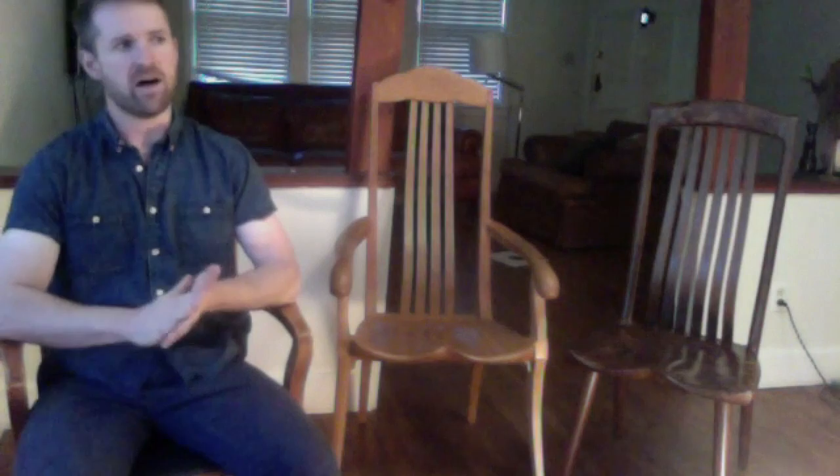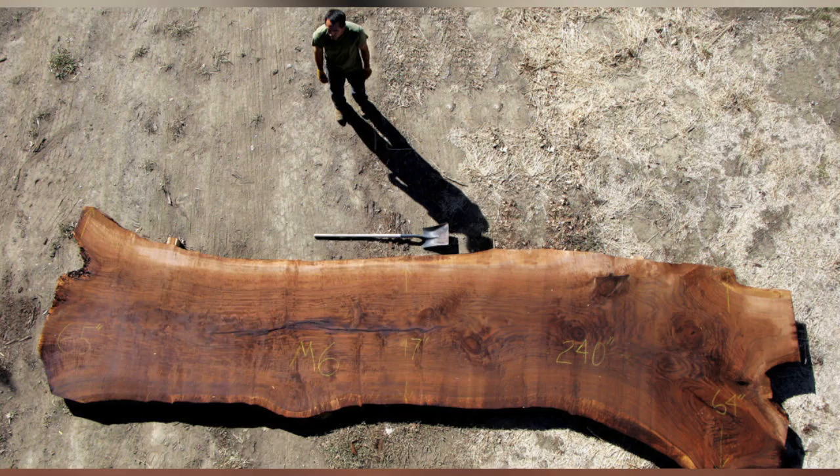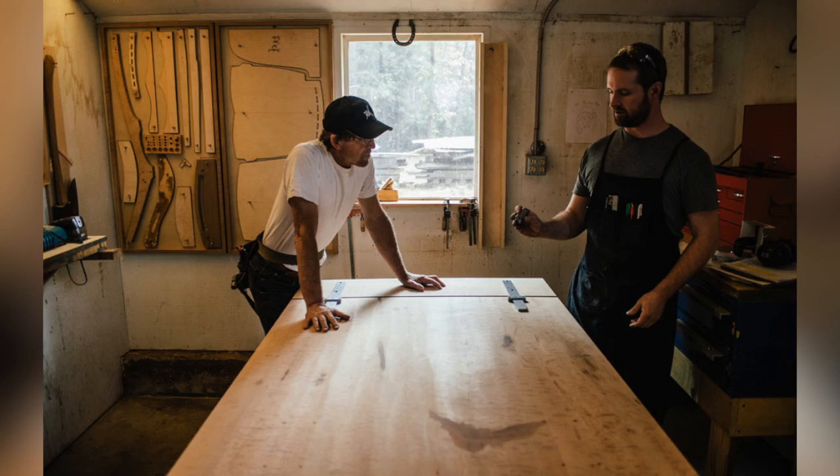The furniture process itself has two components, I think. There's a design component where we're sketching and building prototypes and creating functional mock-ups that you can sit in and look at full scale, and then there's the process where we're actually building the final piece of furniture. I think there's a whole furniture movement going on and it's been building for decades.